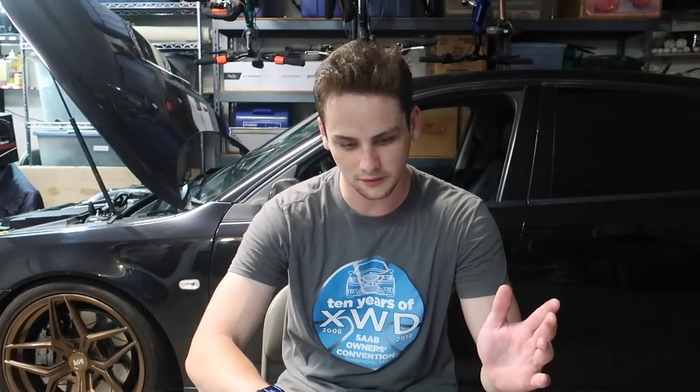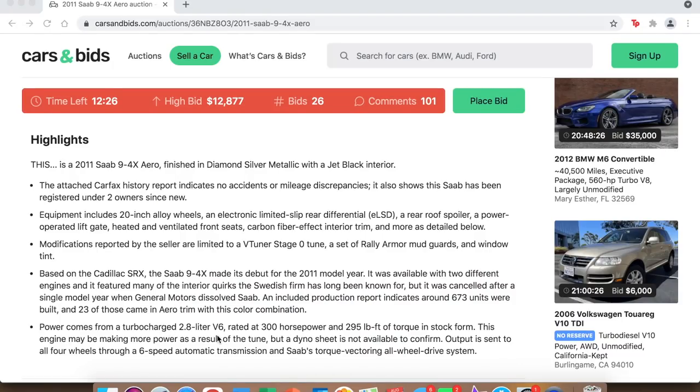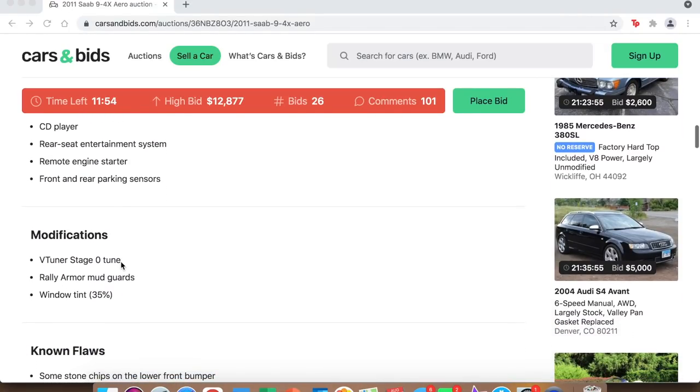Some highlights: 20-inch alloy wheels, ELSD rear, roof splitter, power-operated liftgate, heated and ventilated front seats, carbon fiber effect interior trim, and a V-Tuner Stage 0 tune. I was aware that V-Tuner offered tuning software for the 9-4X, but hadn't really heard of anyone who actually used it. V-Tuner does excellent tuning work on the 2.8 V6 — for the 9-3s it's around 320 horsepower and 400 foot-pounds, so I'd assume it's roughly similar here. Stock power is 300 horsepower and 295 foot-pounds of torque, though no dyno sheet is available.